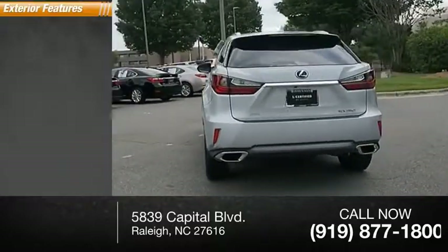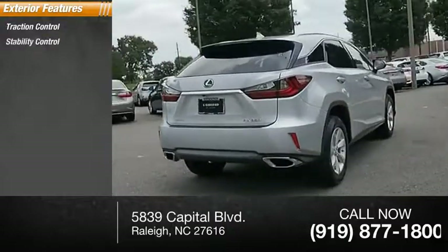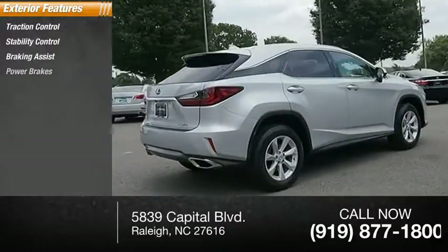Here are some of this vehicle's great options: traction control, stability control, braking assist, and power brakes.